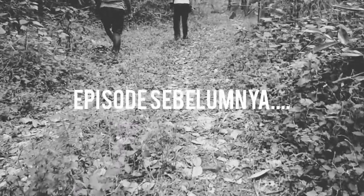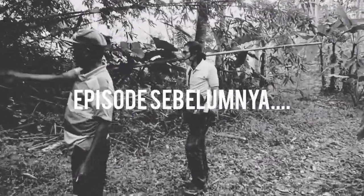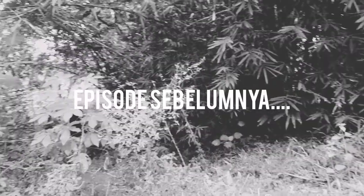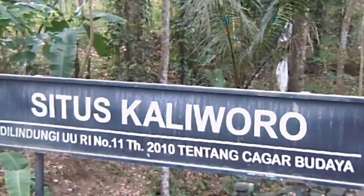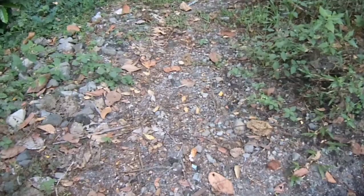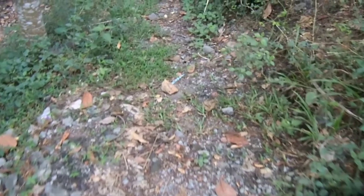Setelah berhasil menerobos hutan bambu untuk menemukan situs Kaliworo A, kini giliran kami menyambangi tetangga terdekatnya, yaitu situs Kaliworo B. Meskipun belum bisa diprediksi apakah ada hubungan pada kedua situs yang letaknya berdekatan ini. Tidaklah sulit untuk menemukan letak situs Kaliworo B ini, karena letaknya tepat berada di pinggir jalan utama dengan papan petunjuk yang sangat besar — tidak seperti situs Kaliworo A yang mengharuskan kami berjuang menerobos hutan bambu untuk menemukannya.